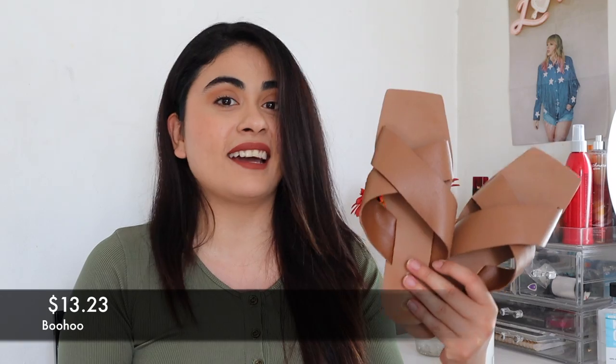These shoes were only $13.23 on Boohoo.com. Last but not least, these are my white sandals. I already have the nude, the brown, and the black — and then I got white. These are a little bit dirty because I already wore them a few times, but like I said, all these shoes are so comfortable and they make your outfit look nice. They're great for the summer.